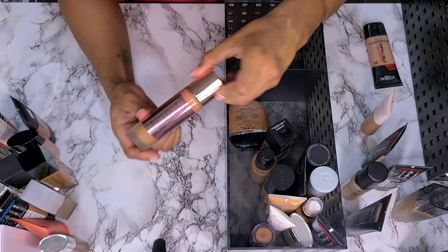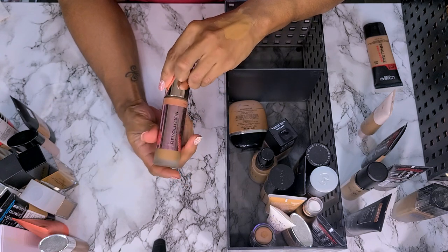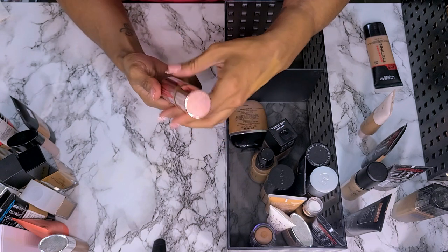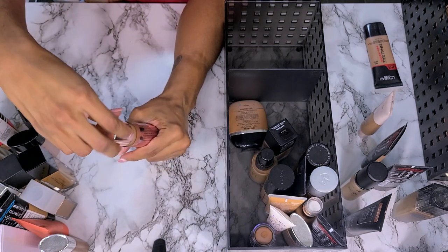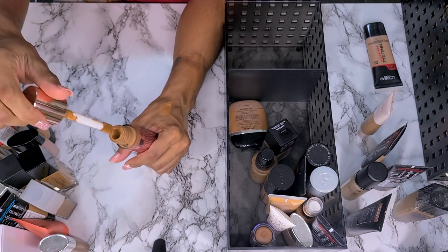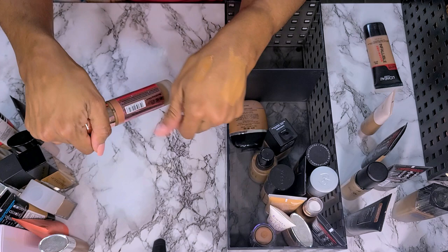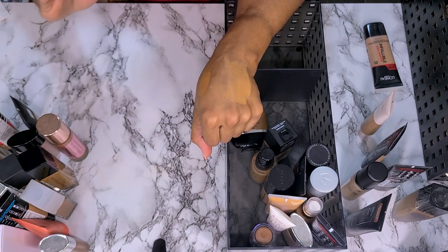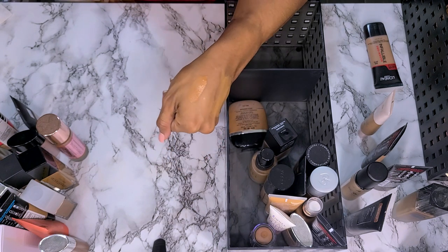Makeup Revolution Conceal and Define Full Coverage Foundation in shade F13. This is old. I know I liked this before — the color might be off for me right now, and I know this is super matte. I'm going to hold on to it. I haven't worn it in a while but I remember liking it when my skin was oilier, so I need to try it now that I'm dry.